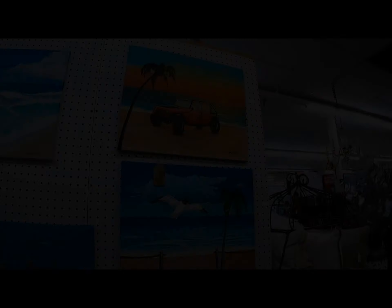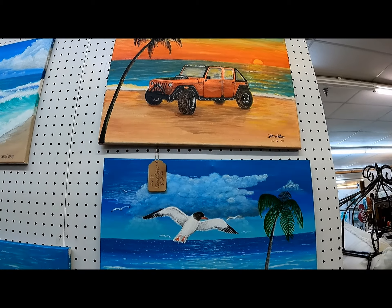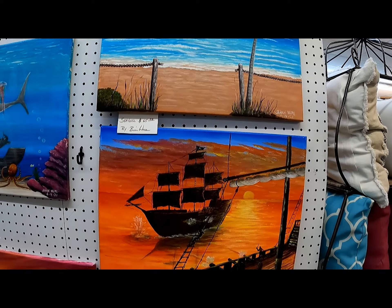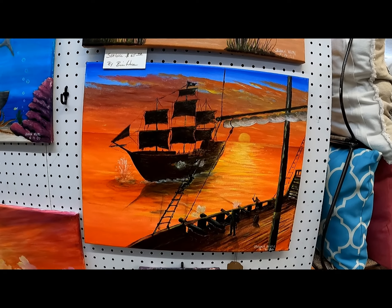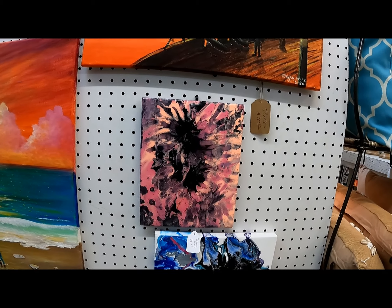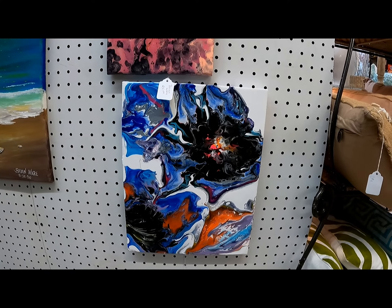This is just some of my art. This is a jeep painting I did on a 16 by 20 canvas. A little beach and seagull scene. A pirate ship battle at sunset. Some of Krista's pour paints that I've got in my art booth, and this is one she did on one of our videos.